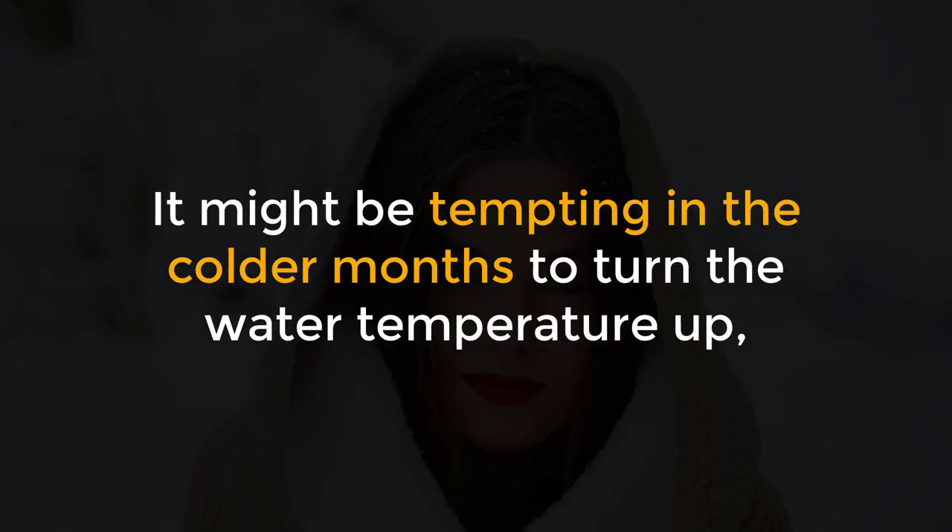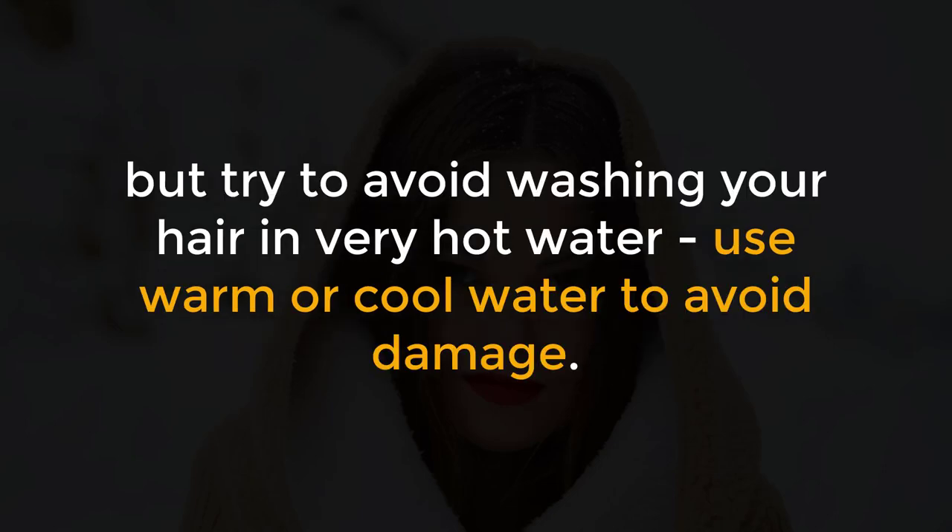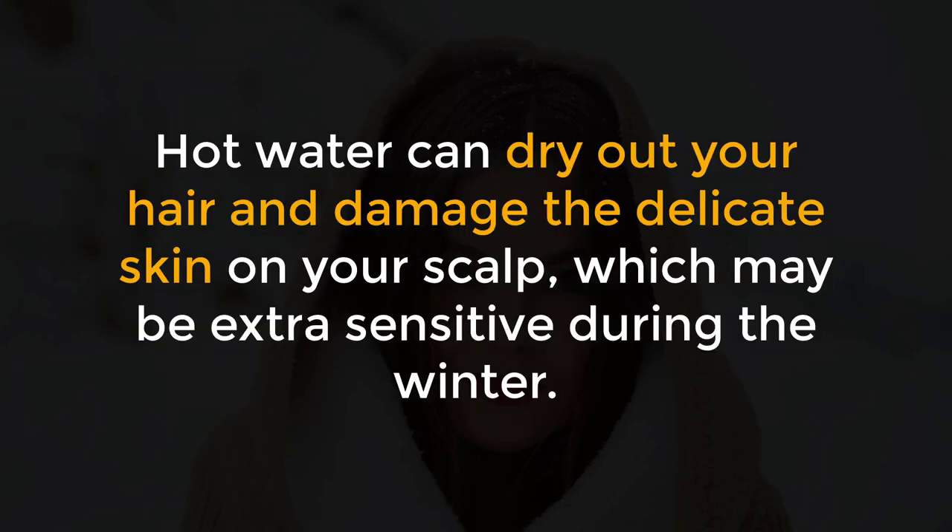Number 5: Wash your hair in warm or cool water. It might be tempting in the colder months to turn the water temperature up, but try to avoid washing your hair in very hot water. Use warm or cool water to avoid damage. Hot water can dry out your hair and damage the delicate skin on your scalp, which may be extra sensitive during the winter.